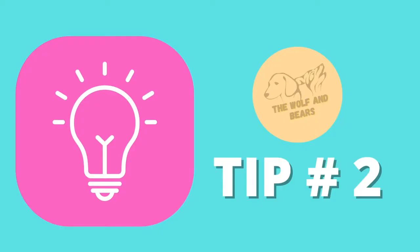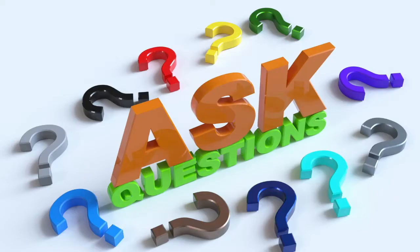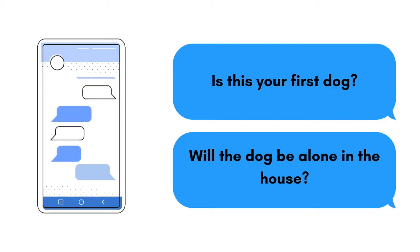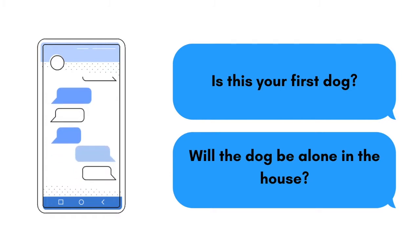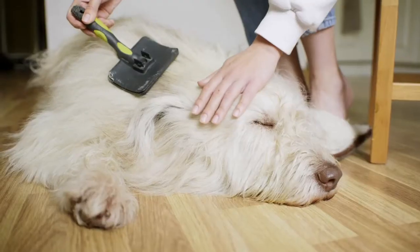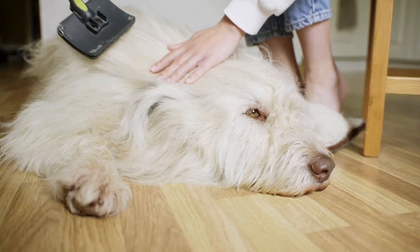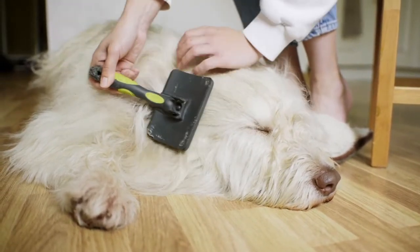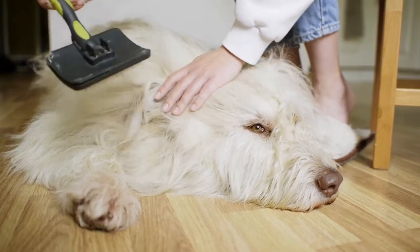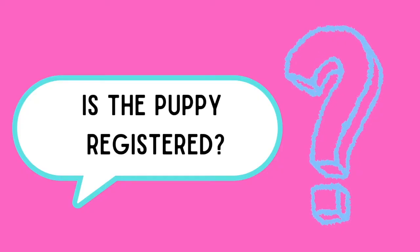Tip number two: ask a lot of questions. A real seller will be happy to entertain all your questions — in fact, they will ask you a lot of questions as well. This ensures the proper rehoming process of the puppy. If they love and care for the puppies they're rehoming, they will ask you about your experience in caring for dogs. Here are sample questions you should ask when talking to a seller: Is the puppy registered?